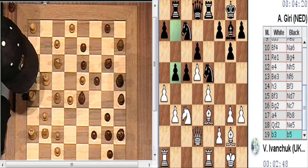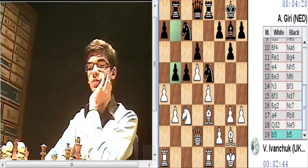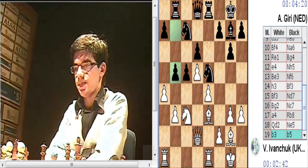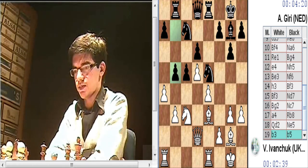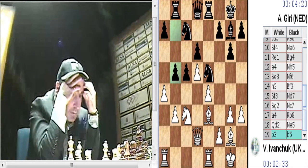Ahora la variante es tomar en B5, cambiar caballos en B5, capturar en A7, torre por B3 y en principio las negras deberían tener una posición... porque ha quedado habilitada la diagonal. El caballo de C3 es muy débil. Y la otra jugada que hay que calcular aquí es F4. F4 ya.